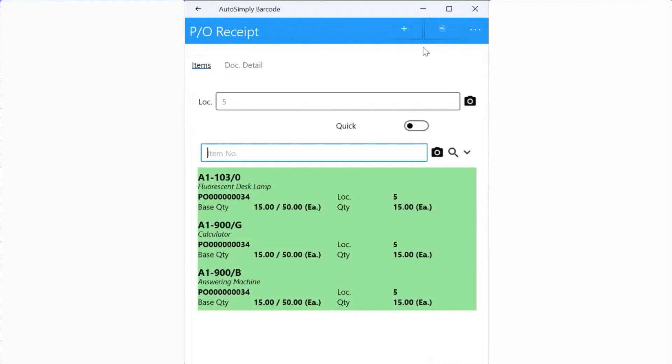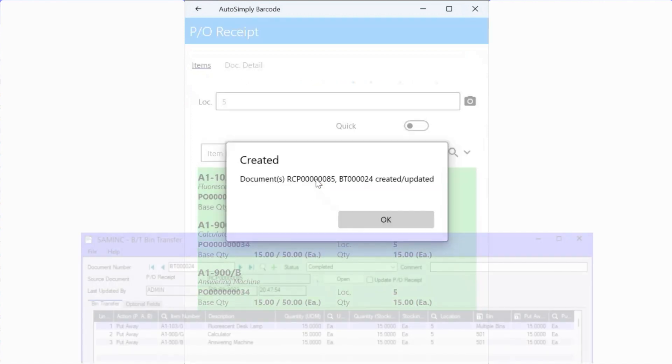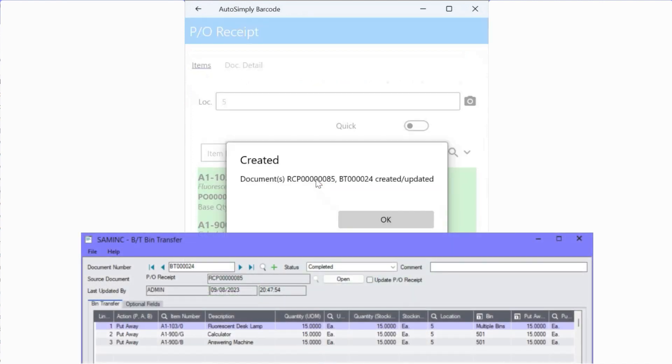Once all items have been received, you go ahead and post the PO receipt. Barcode creates the PO receipt and bin tracking will create the associated bin transfer document. Barcode operations fills in the relevant bins, serials and lots into both the PO receipt and the associated bin transfer document. As this document had been configured to auto complete, it was completed at the time it was created.